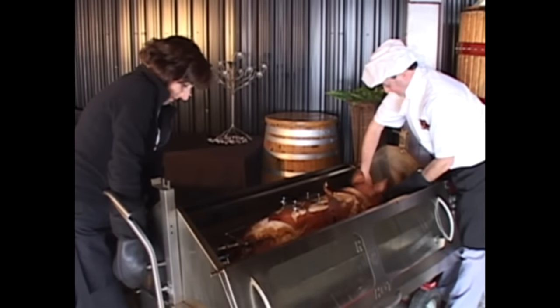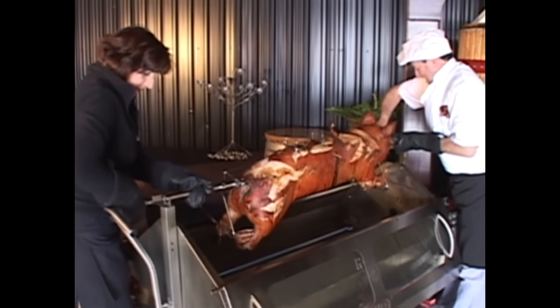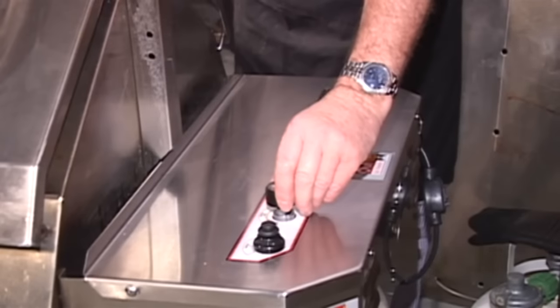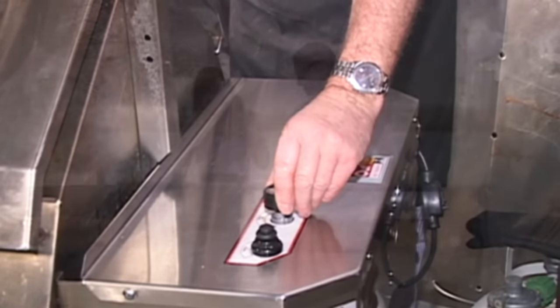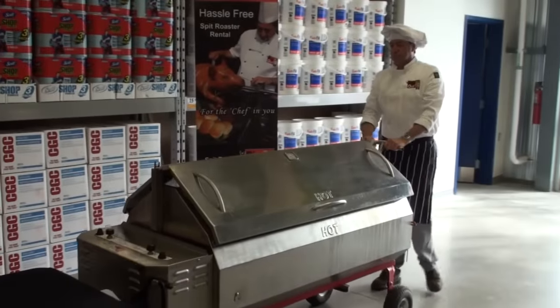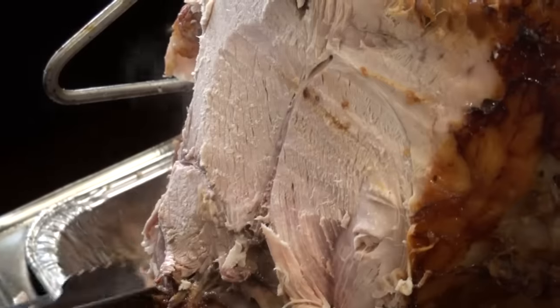Carving has never been easier. Simply lift the roasting pole up into the carving position. Insert the carving plate in a meat tray and your roast meat will stay firmly in place, allowing you to carve with ease. Keep a burner on low and your meat will stay hot in the meat tray until needed.